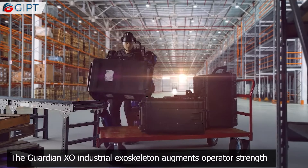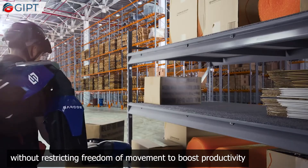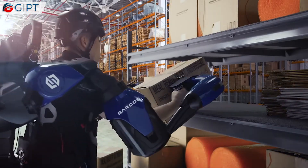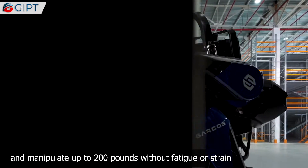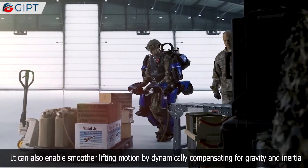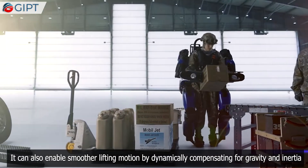The Guardian XO industrial exoskeleton augments operator strength without restricting freedom of movement, to boost productivity while dramatically reducing injuries. It makes light work of heavy-duty tasks, empowering the operator to safely lift and manipulate up to 200 pounds without fatigue or strain. It can also enable smoother lifting motion by dynamically compensating for gravity and inertia.